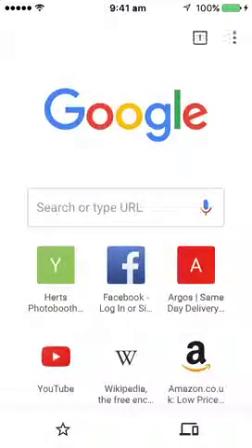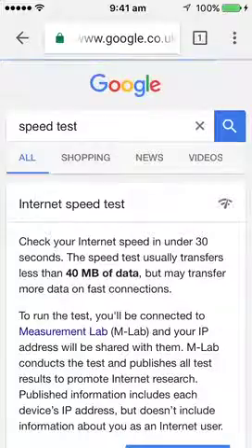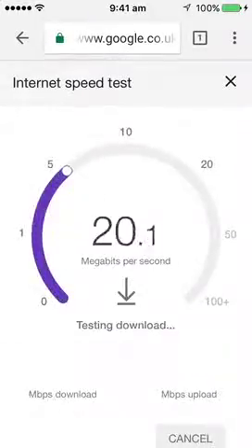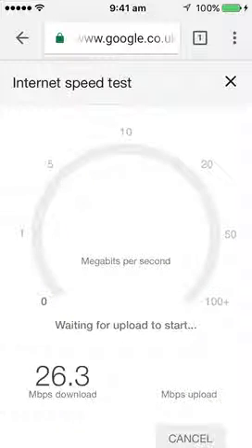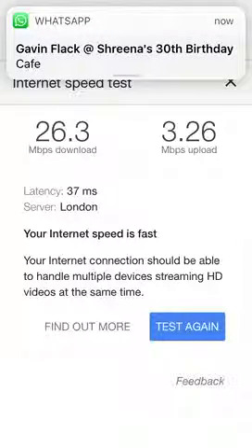I'll close this down and do a speed test so you know what speed I'm getting. Okay, let's run a speed test. The speed test isn't looking too bad. So guys, please please try and find a fix for this, because I want to be able to use your plugin for the images on our website, but at the moment it's just too slow. Cheers, bye.